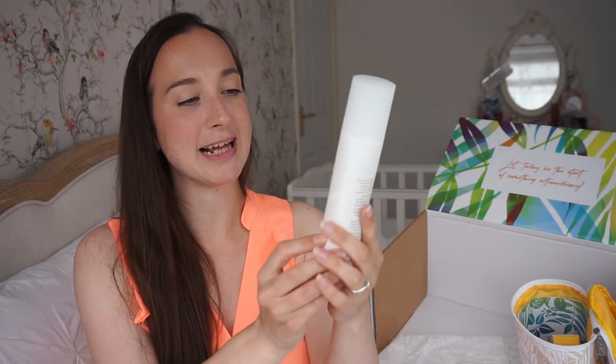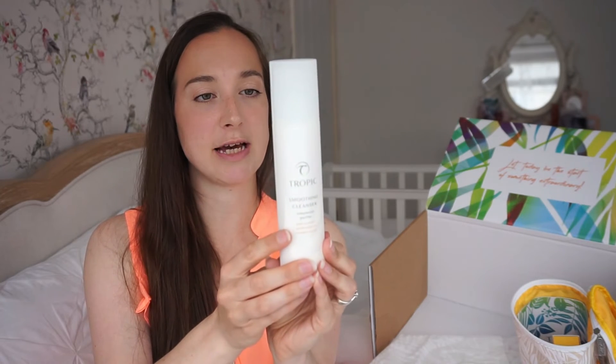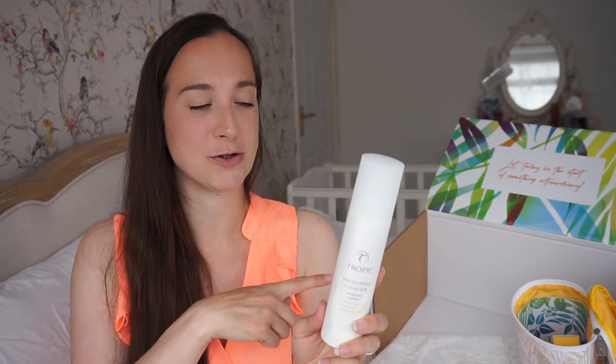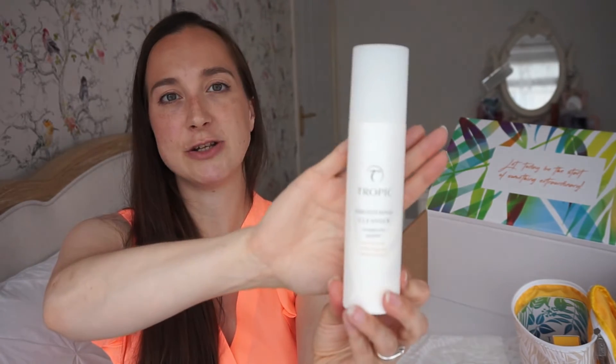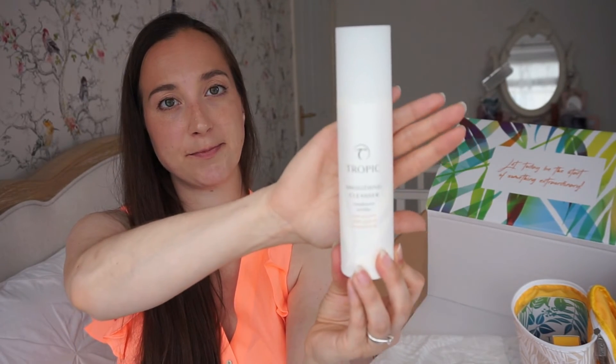I mentioned the ABC skincare collection — that's the cleanser, toner, and moisturiser. The first is this Smoothing Cleanser, described as a complexion purifier — 100% naturally derived. It tells you how much to use: massage two to four pumps. What's different is you put it on dry skin and then wipe it off with the bamboo cloth that comes with it. It removes makeup and it's quite a good size tube.